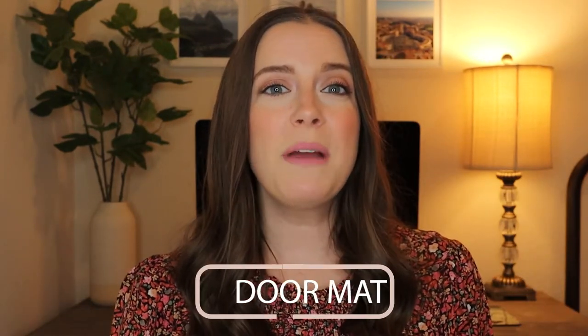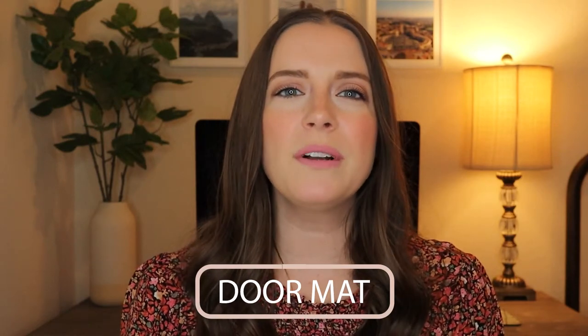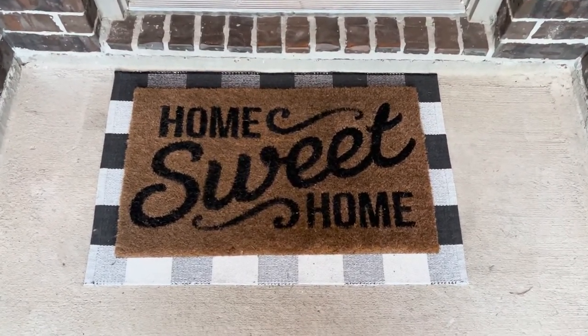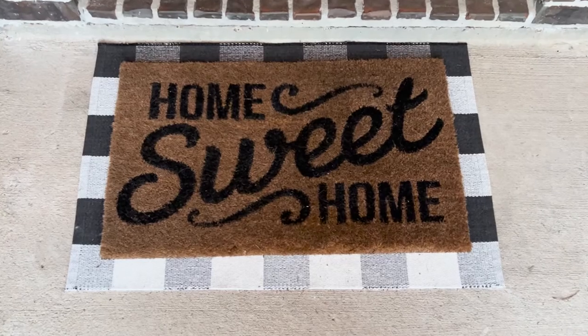Next up, a doormat is a simple but important addition to any home. It sets the tone for the home before guests walk in the door and also helps cut down on the dirt that gets tracked inside. Consider getting a custom doormat with your friend's last name or a fun quote to add a personal touch.